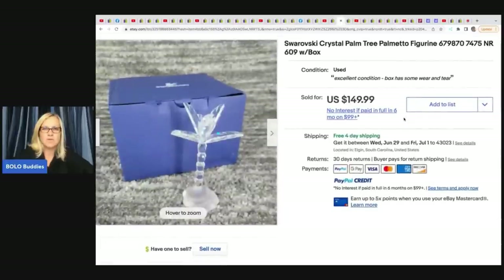Also from MSG Treasures, this is a Swarovski crystal palm tree palmetto figurine. He got this at an auction and paid $40 for it, but sold it for $149.99.